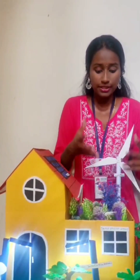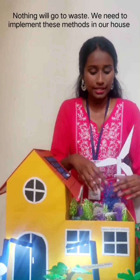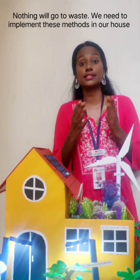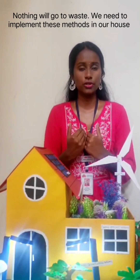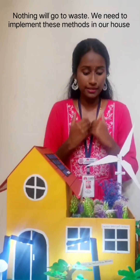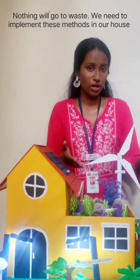You can use the vegetables, fruits, and herbs to make dishes at home. So here nothing will go to waste and overall it is very sustainable. We should all implement such sustainable uses in our own houses.